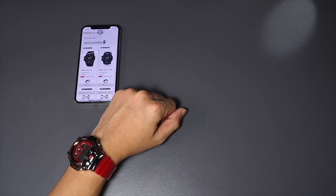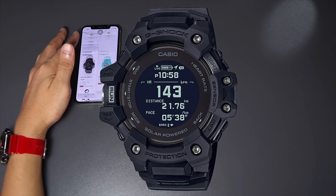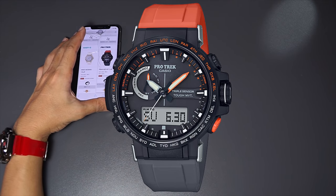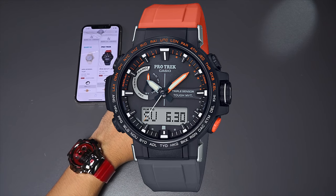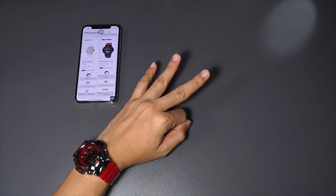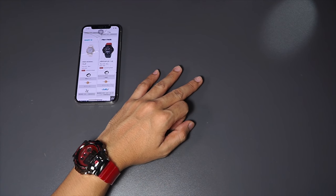That will be it. My favorite pick is the GBD-H1000, my second pick is the ECB-10 in all black with red accents, and my third pick would be the ProTrak PRW-60 YJP — a small ProTrak watch with triple sensor and solar wave setter — in collaboration with three major brands. Thank you very much for watching, this is Jay Shah and I'm out.